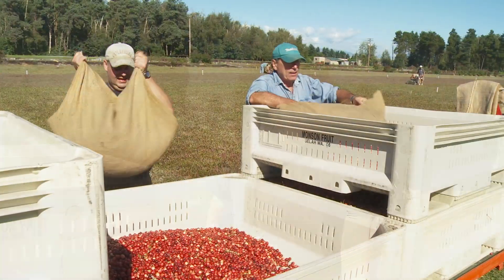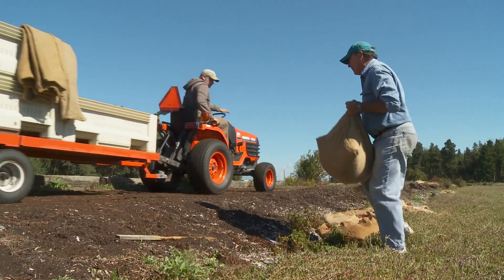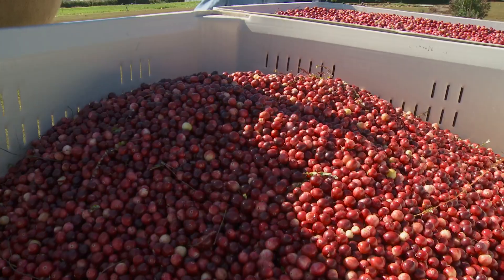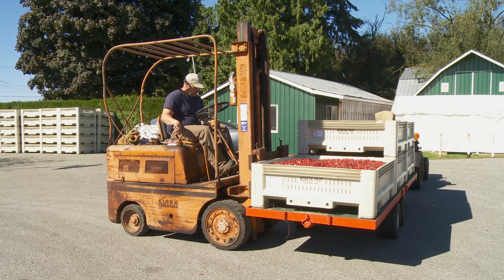Today I am picking up the berries that we've harvested and taking them down to the front yard to send off to the processing plant. After I put my cranberries in tote boxes, I take them down to the Ocean Spray receiving station, which in turn sends them to be washed, sorted, dried, and bagged — so they have a locally produced cranberry.